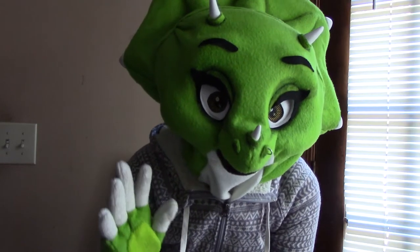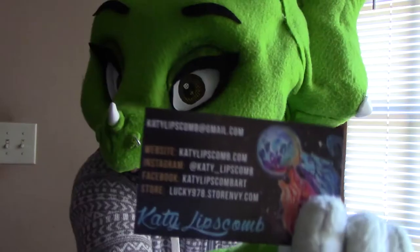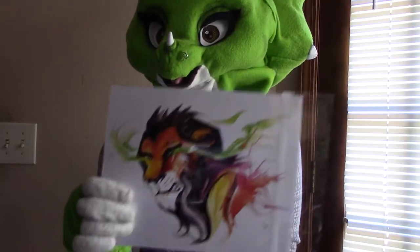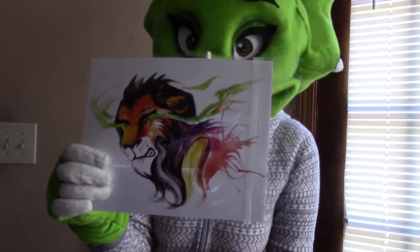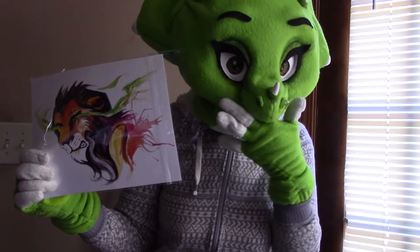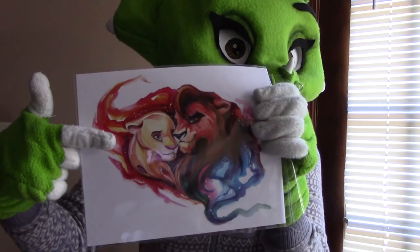The next thing I got was these cool posters. The name of the artist is Katie Lips Comb. I got my boy Scar on one side — one of the greatest, not only Disney villains, but villains in general in my opinion. And right here I got my boy Kovu and my girl Kiara.